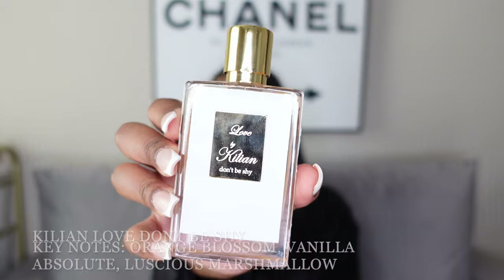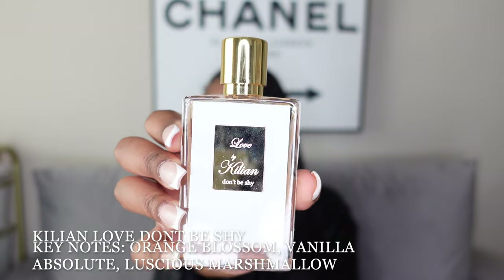Last but not least — literally my fave — is the Kilian Love Don't Be Shy. A ton of people have been getting up on this within the past year or so; it's way more popular than it used to be. This is hands down the best. I still wear it, but this is not something I'm throwing on just to run to the grocery store — I'm saving this for special occasions.